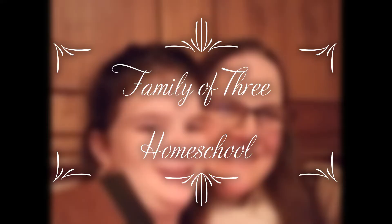Today I want to talk about our all-around favorite books that we use in our homeschool. Hi, I'm Jennifer. Thank you so much for joining me. I really appreciate your time. On my channel, we talk about all things homeschool.